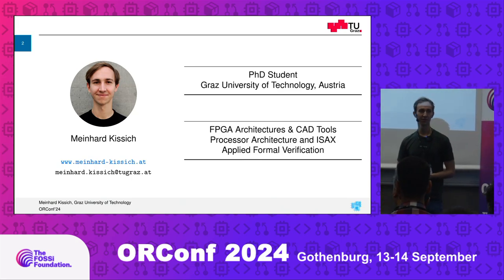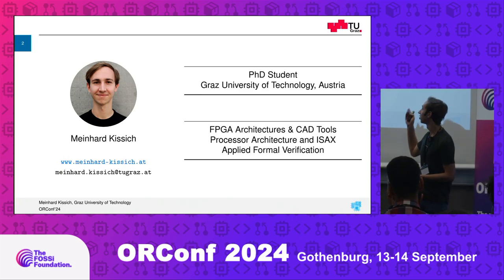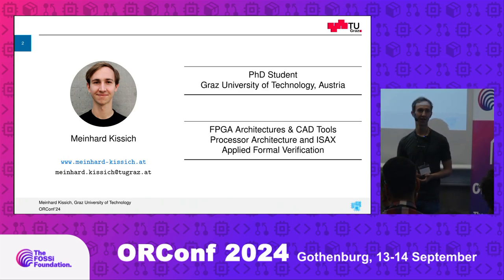I'm a PhD student at Graz University of Technology. My main interests are FPGA architectures and back-end tools, especially placement and routing tools, but also processor architectures and ISA extensions, and to a certain extent, applied formal verification.